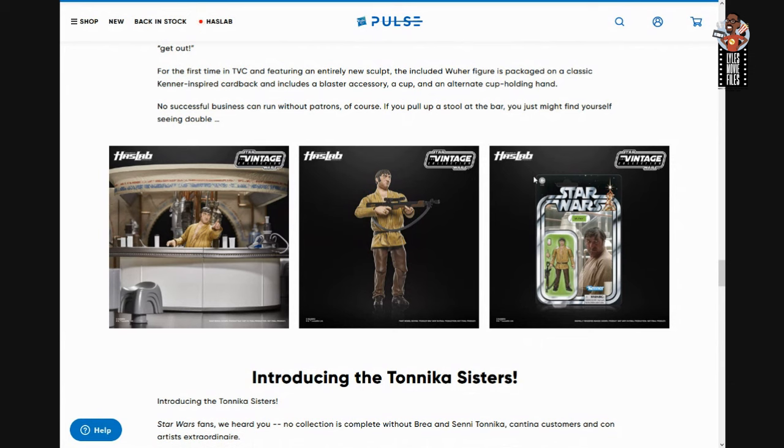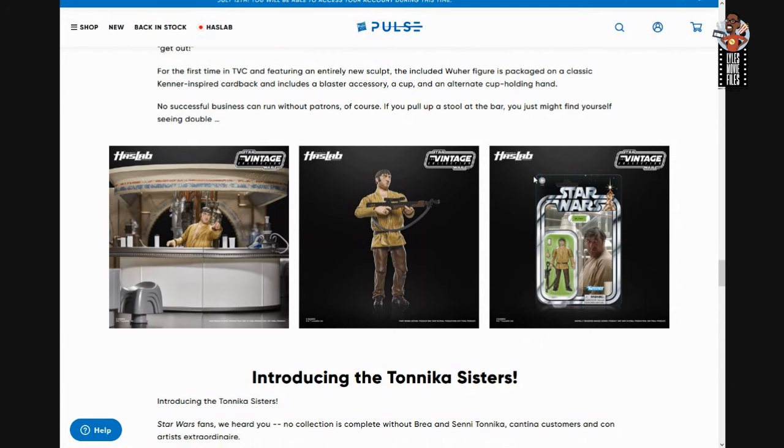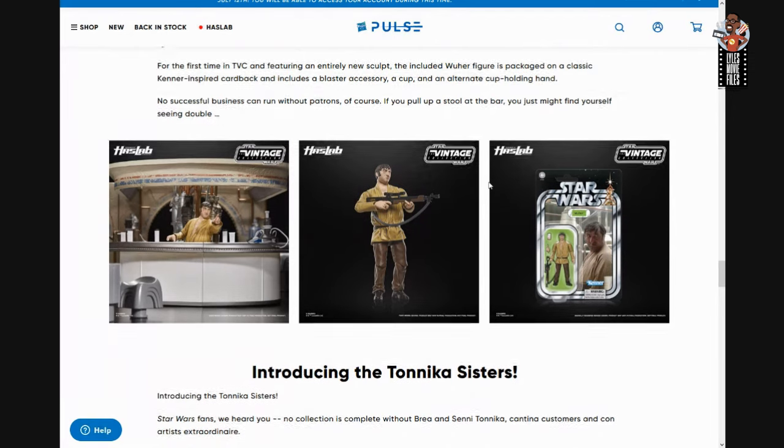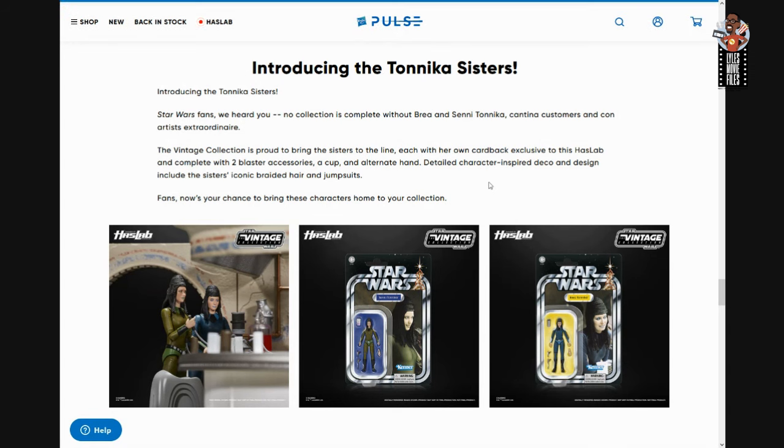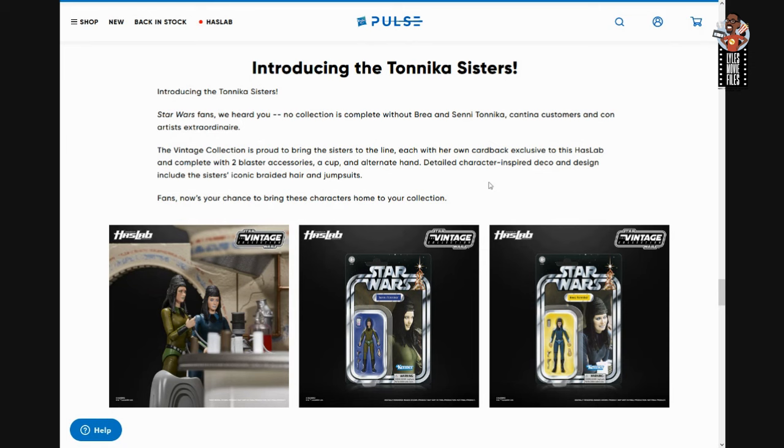He's got a shotgun, he's got his chest hairs, he's got lots and lots of cups, and he's not afraid to discriminate against your droids — we got him. We also got the Tonica sisters, Brie and Senna Tonica, chilling at the side of the bar, swiping left figuring out who they're going to roll home with tonight.